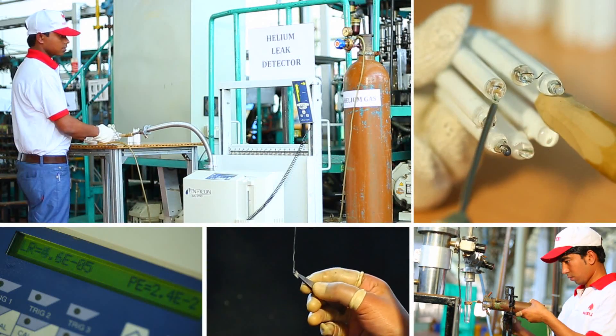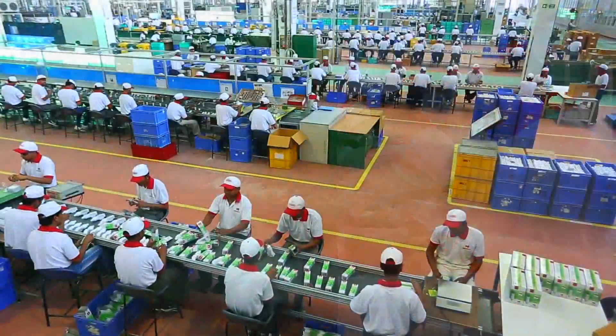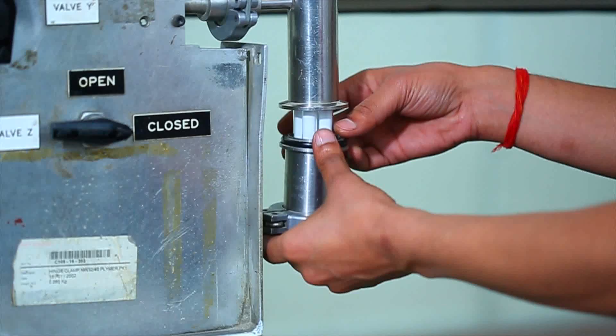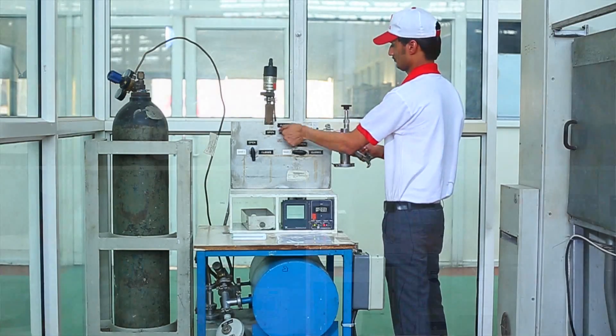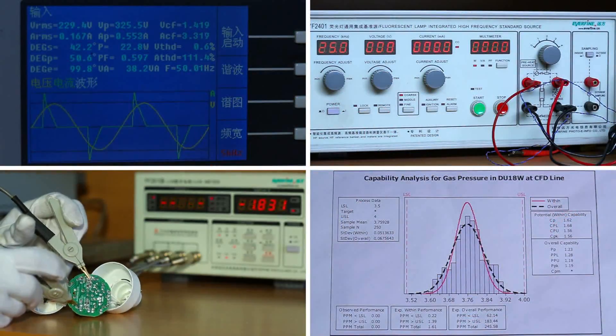All mechanical, electrical, photometric and visual parameters are verified and tested during processing. All types of tests — routine, fortnightly, quarterly and yearly — are performed as per STI.